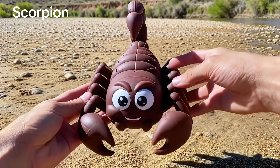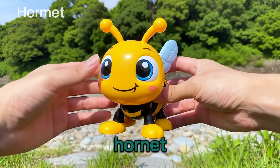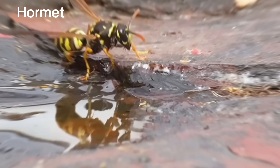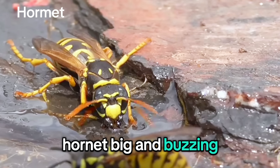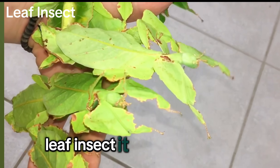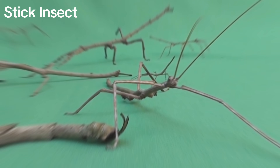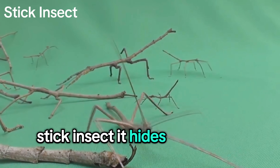Scorpion! With a stinger. Hornet! Big and buzzing. Leaf insect! It looks like a leaf. Stick insect! It hides like a stick.